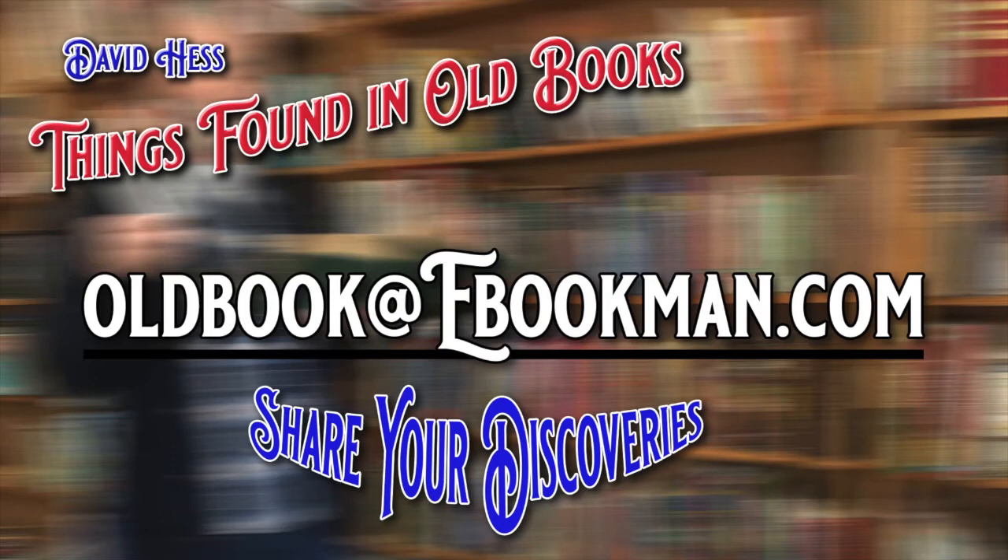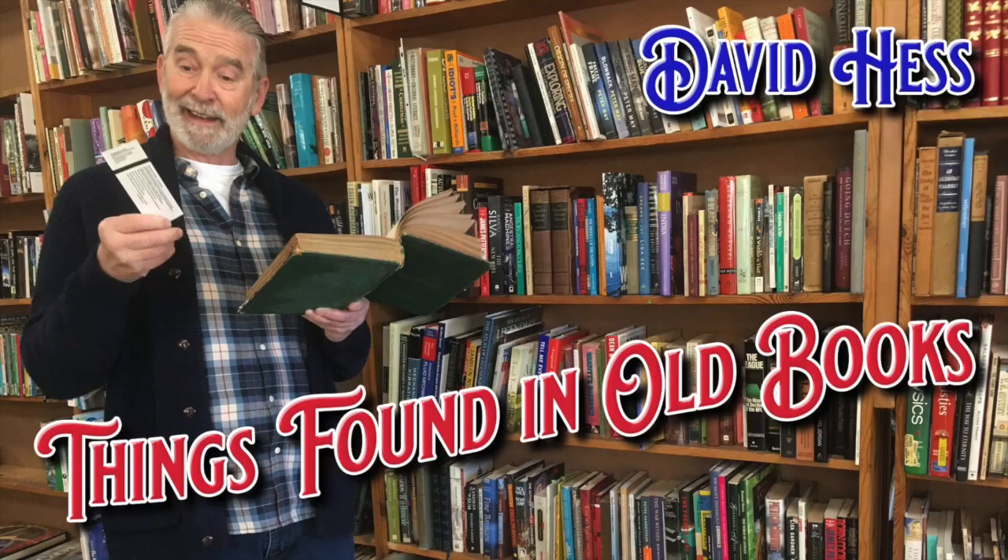And that's it for today. I'll be back next week. If you find anything you'd like to share with our audience, just email me at oldbook@ebookman.com — that's old book, no S, oldbook@ebookman.com. Send a picture of what you found and a little blurb about it, and I will be more than happy to share it with the audience in our next segment. This is David from the Bookman in Orange saying thank you for tuning in, and I will see you later. Bye-bye.